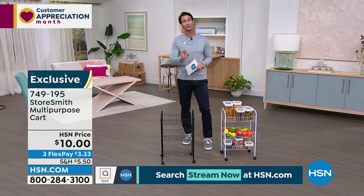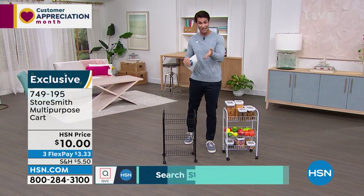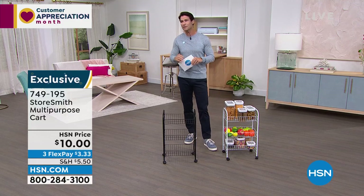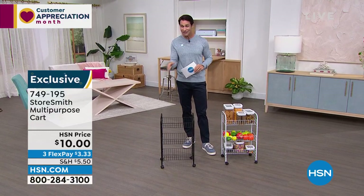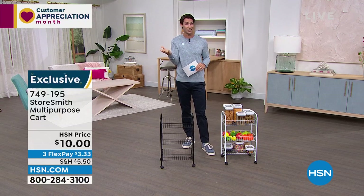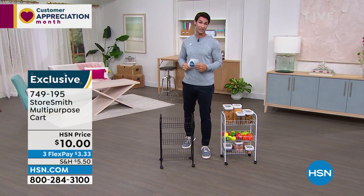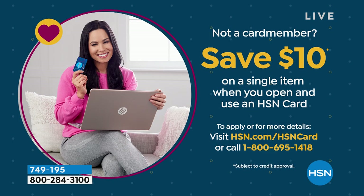It's only $10 today. The flex pay is $3.33. If you're shopping with us for the first time and you see flex pay — three flex pay means you have three months to pay this off with no added fee, no added interest. That's your own credit card, your own debit card. Also, if you open up an HSN card today, you get $10 off your first single item purchase — and this is $10 — making this look like it's pretty much free to get extra storage space in a nice, sleek, easy design.